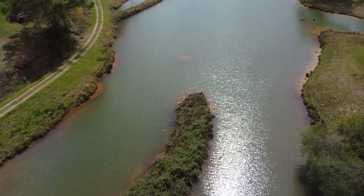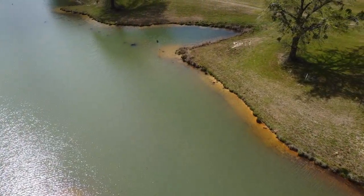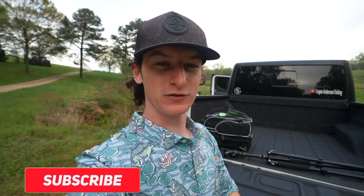We have the ultimate pond fishing tackle box inside of this bag right here, and today we're actually at a new pond I've never fished before. It actually has a few different ponds. We're going to be doing some bank fishing, and that's exactly why we need that tackle box. If you guys are new to the channel, make sure to hit that subscribe button — we are trying to hit 100,000 subscribers by the end of the year.